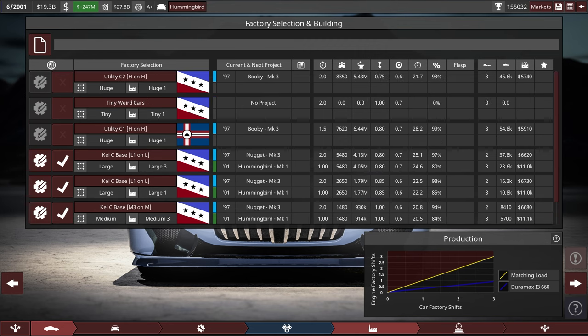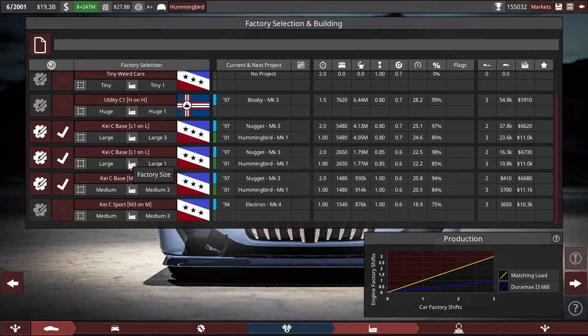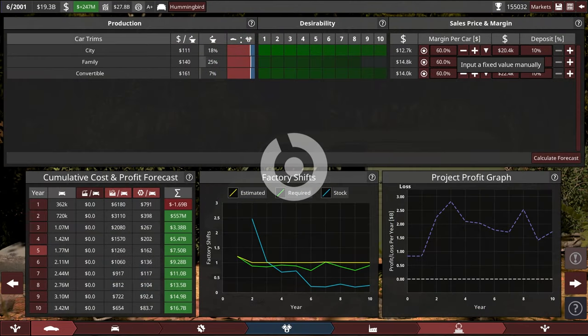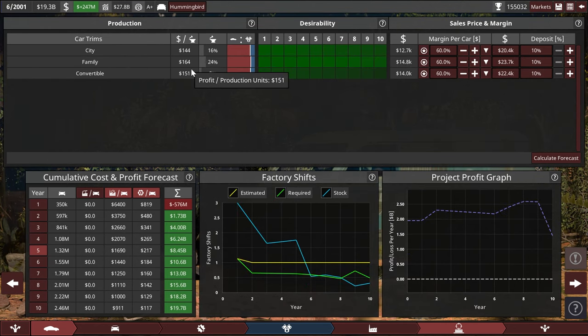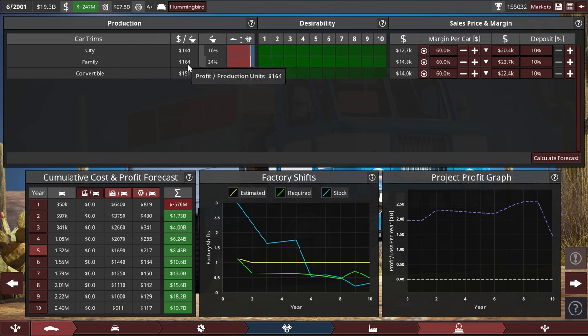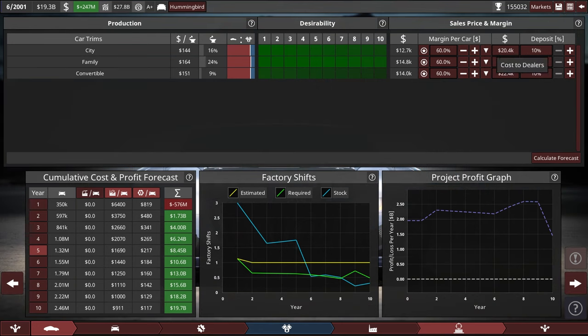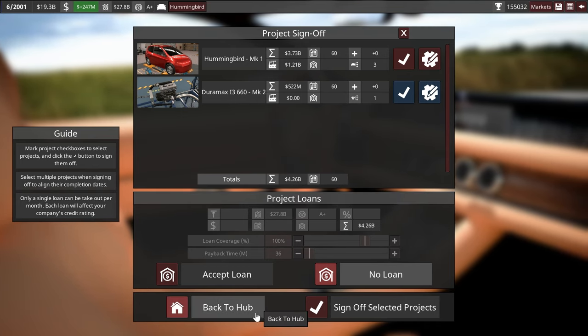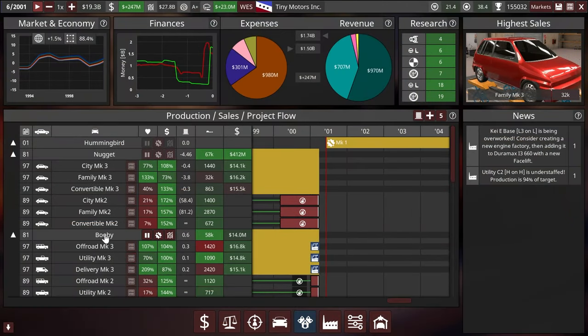We do have enough capacity to produce this car with this engine and then add two huge factories on top. I wanted to expand this one to a large three — that's just 1.8 billion. Aiming for about 60 percent margin. The family version gives us the most cost per production unit. The demand seems very low but it is a somewhat expensive car — we'll take it. It's fine: 4.26 billion, 60 months back to hub. Next one please — the Booby is up next.